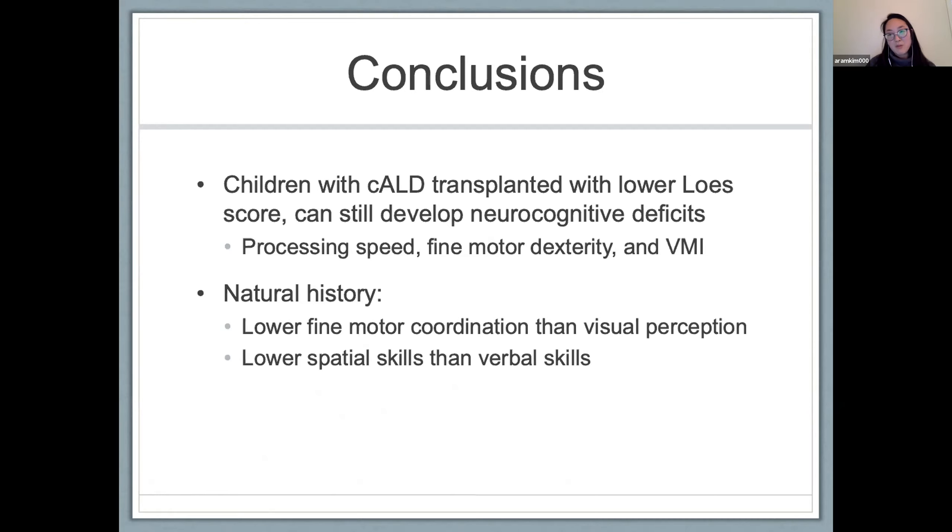Going forward, it will be important to better understand the relationship between spatial skills and verbal skills in this cohort. We also want to look at our transplanted cohort to see if we're seeing similar neurocognitive profiles and better understand what risk factors are associated with this profile, including associations with MRI findings. Another important question, especially as we pick up more patients through newborn screening, is whether patients with similar neurocognitive profiles are at increased risk of developing cerebral disease.